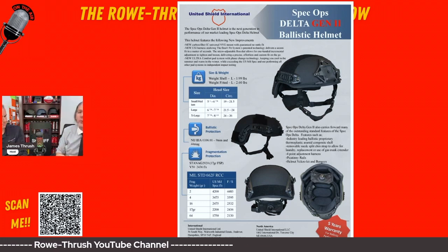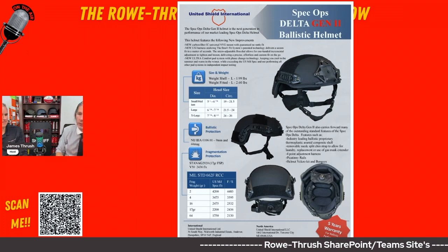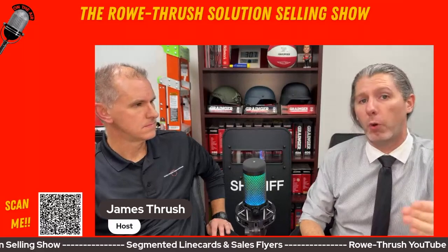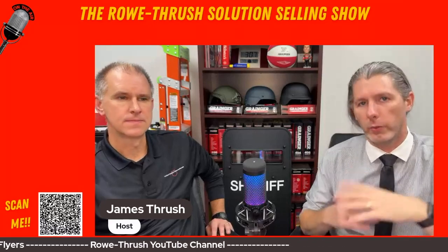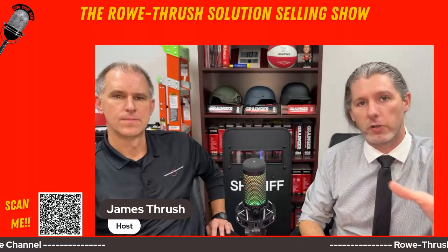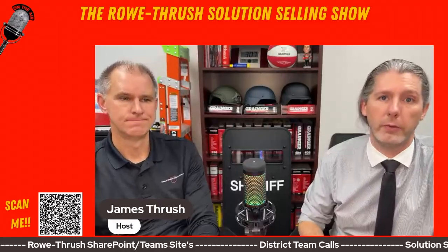All helmets are available through Grainger — mid cut and high cut in all different sizes: small, medium, and large. For anyone watching, if you want to learn more about United Shield, there's a QR code on the side that you can scan with your phone. It will take you to multiple websites including United Shield's products on Grainger.com, their website, YouTube channel, and various social media platforms.